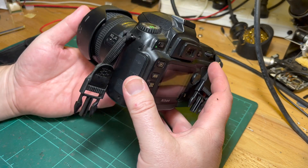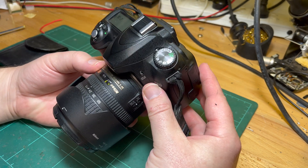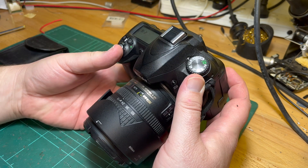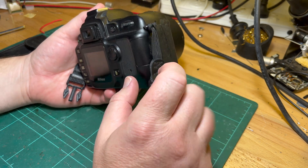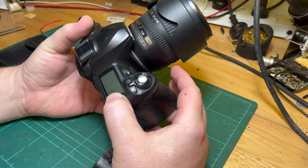The D50 is a special camera because it was my late father-in-law's. I remember going to Selfridges in London when he went and bought it. The D50 was also Nikon's first consumer-level digital SLR, so it's kind of special in that respect too.